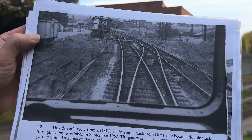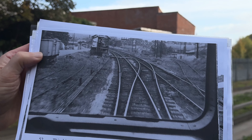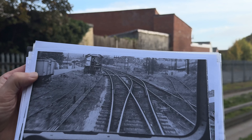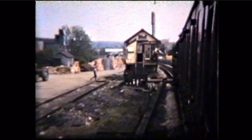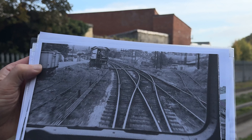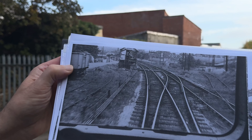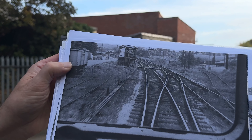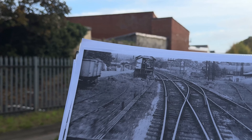This is the driver's view from a DMU — a diesel multiple unit — as the single track from Dunstable became double tracked through Luton. This was where the single line token was handed back to the signal box man. This photograph was taken in September 1962. The gantry on the right was used by Brown's Timber Yard to unload wagons on the steeply graded siding, while the siding on the left ran back to Maple Road Coal Yard. These two sidings were just the overspill of the coal yard.